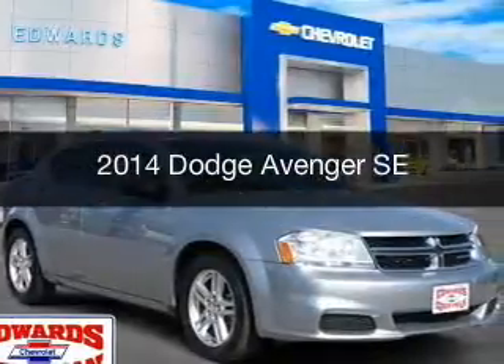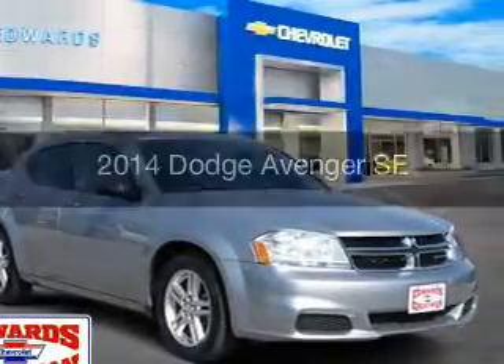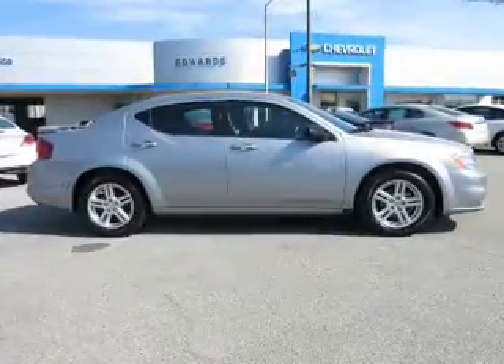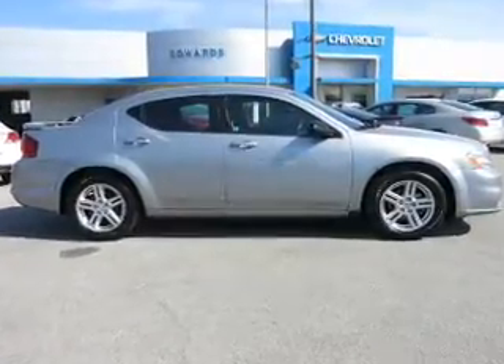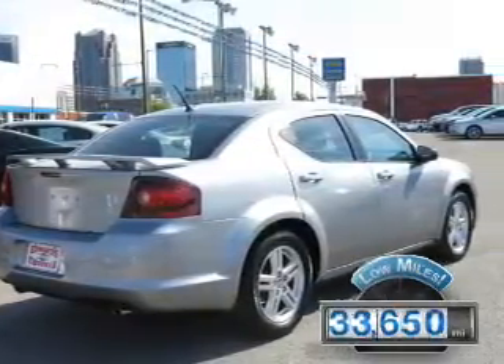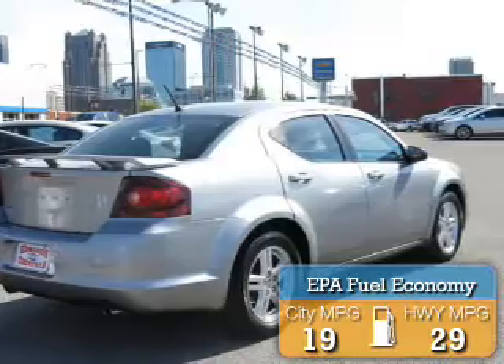This is a used 2014 Dodge Avenger — grab life by the horns. It's powered by a front-wheel drive engine and an automatic transmission, with fewer than 35,000 miles. This vehicle has a long road ahead with great fuel efficiency, saving you money by requiring fewer trips to the gas station.